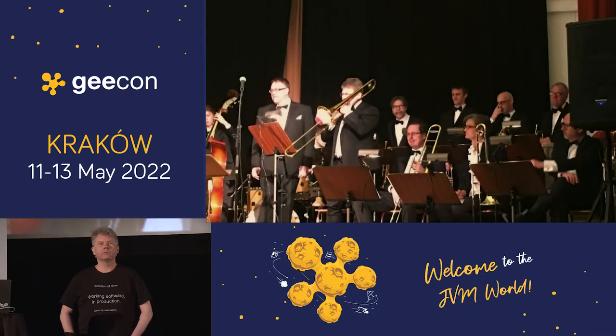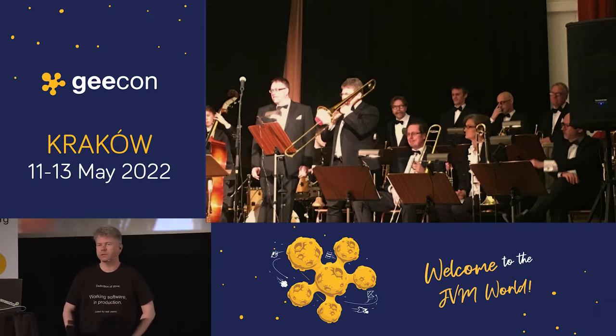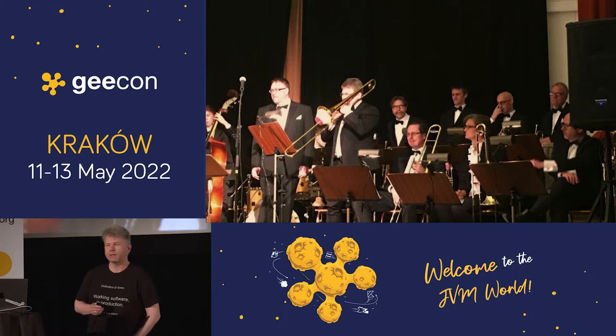I also happen to own a trombone — actually, quite a few trombones. And this is me playing the solo in some big band concert a couple of years ago. It's very uncommon that I do that in that setting, but yes, I do play the trombone, and it's very fun. It's a way to relax.